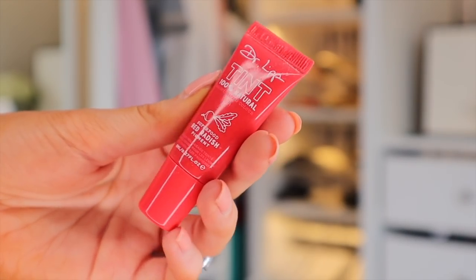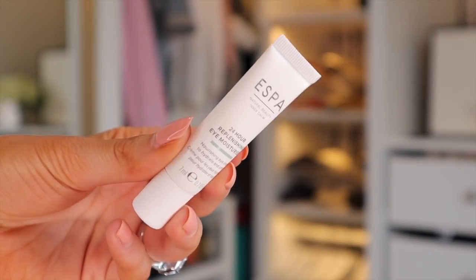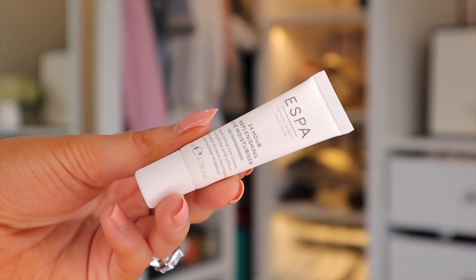The Balance Me Pre and Probiotic complex is designed to strengthen the skin's delicate protective barrier — I feel like I need it in my life. Then there's something by Dr. Lip — the Tint 100% Natural Red Radish Pigment, basically a tinted lip balm. Finally, something by ESPA — the 24-Hour Replenishing Eye Moisturizer, which helps nourish and hydrate the under-eye area for bags, wrinkles, and all of that.